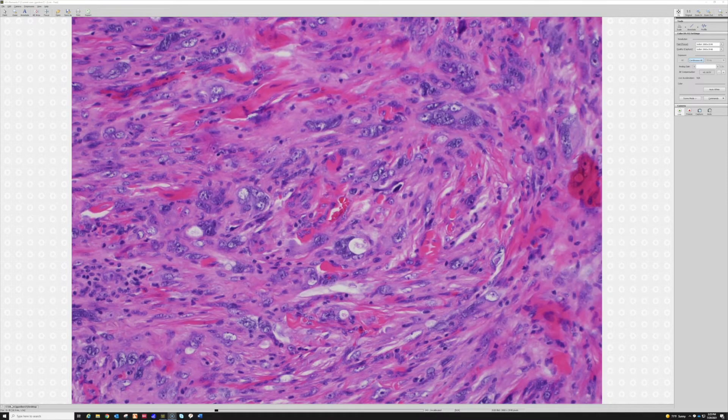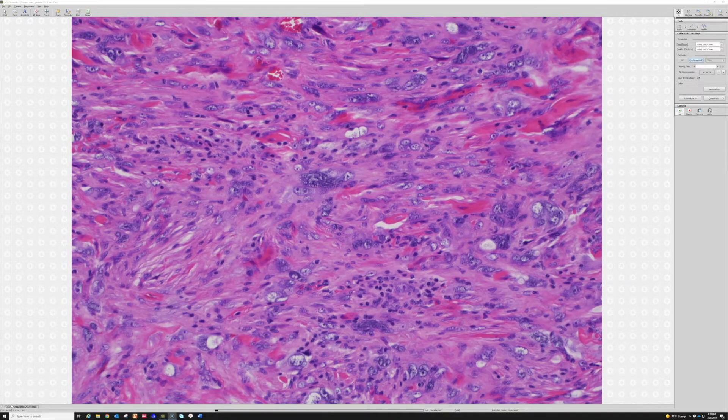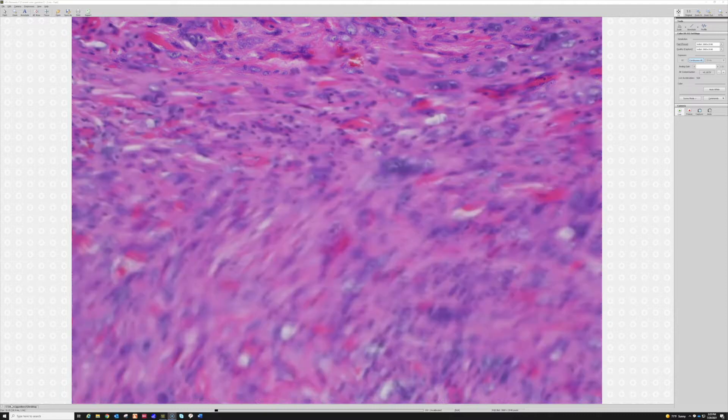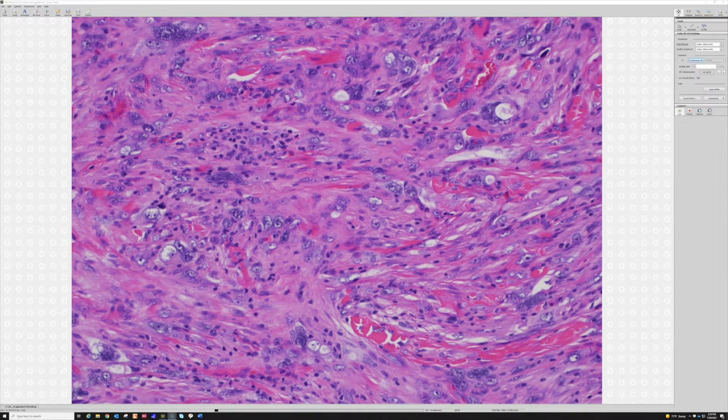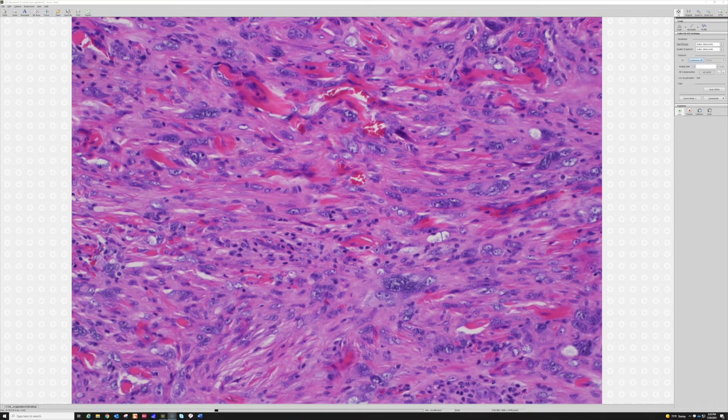So when we have a dermatofibroma that has scattered bizarre nuclei, people have kind of referred to those as dermatofibroma with monster cells. I do not ever put that in a report. I don't ever want that on a line diagnosis for a patient to read — no one wants a monster in their body. But when you see those scattered in an otherwise normal DF, I personally just sign out as dermatofibroma and point it out to residents, then call it dermatofibroma — next case.